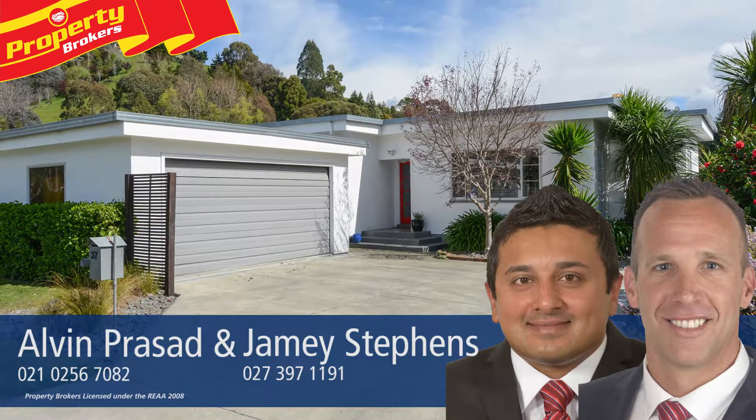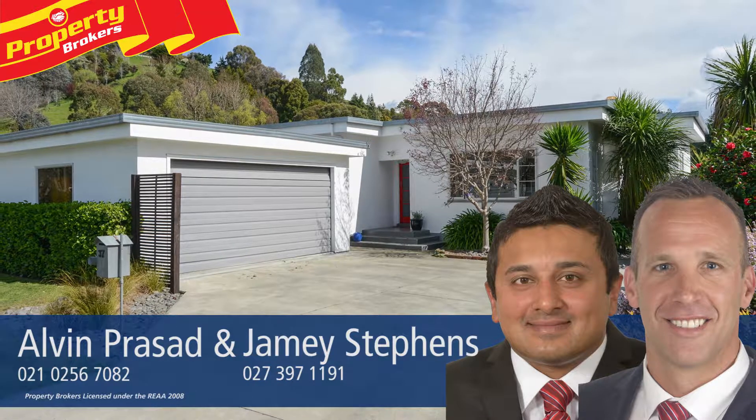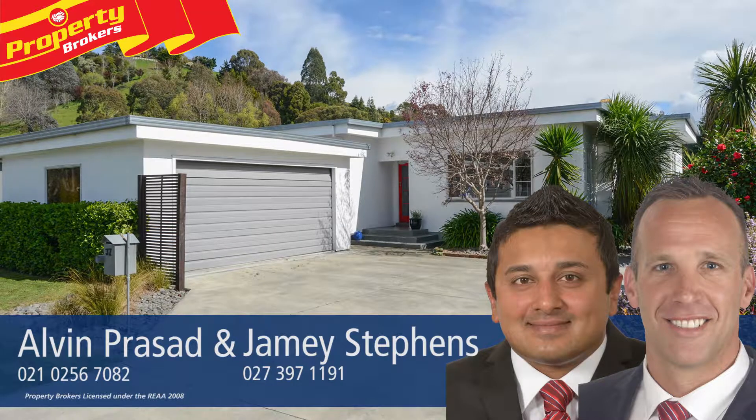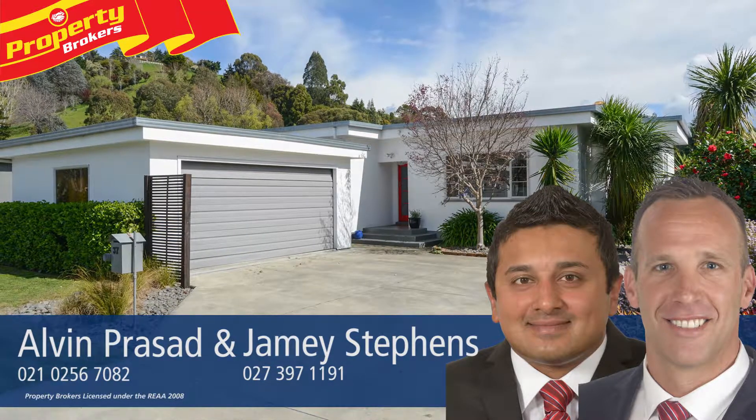Call Alvin anytime on 021 0256 7082 or Jamie on 027 397 1191. Don't delay, call us today. Bye-bye.